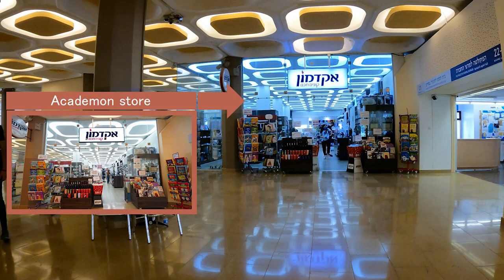The Akademon Store provides textbooks from Israel and abroad, reading books, stationery and office equipment, electronics, and much more.